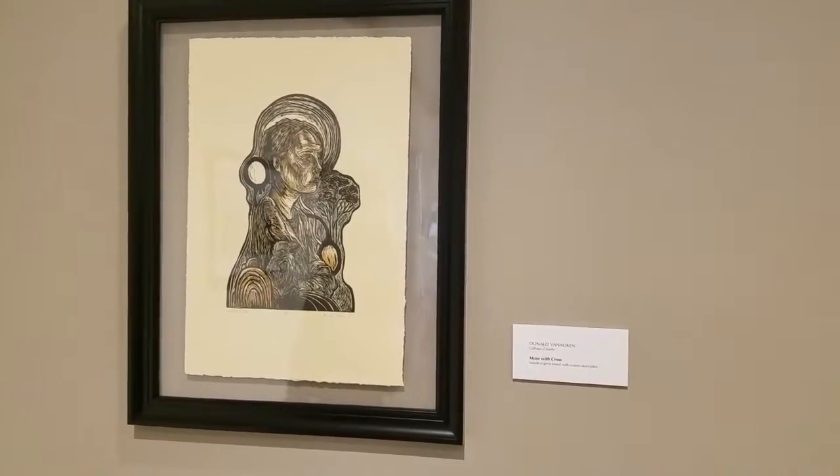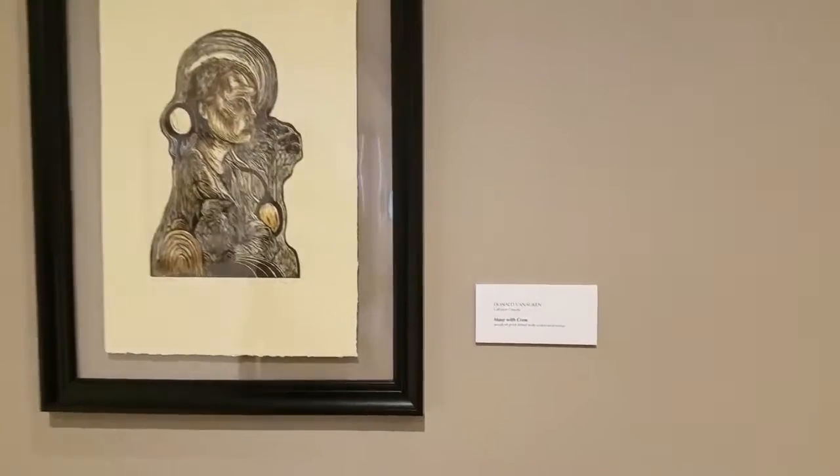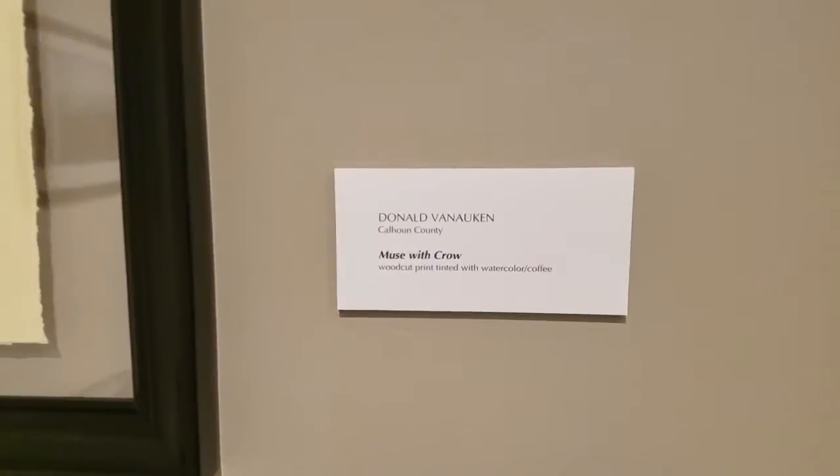This one's actually one of our instructors at Olivet. He's my figure drawing professor.